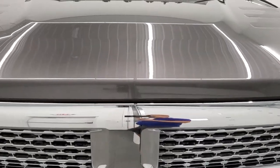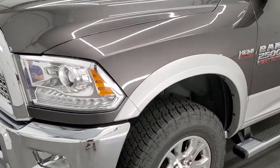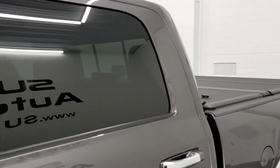We shoot all of our videos in 1080p 60 frames per second, so if you have HD capabilities on your computer, tablet, smartphone, or television, turn them on right now because it is definitely your best way to check out the quality and condition of the truck before seeing it in person.